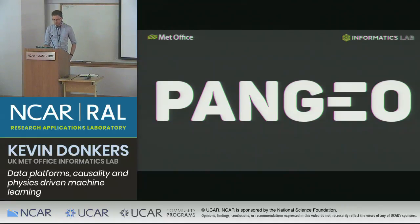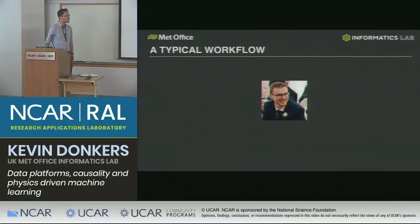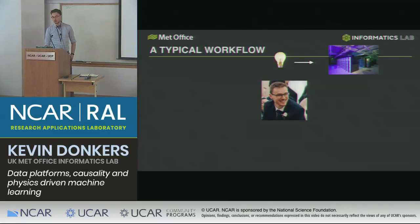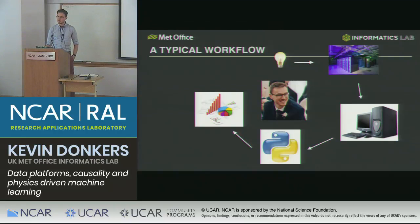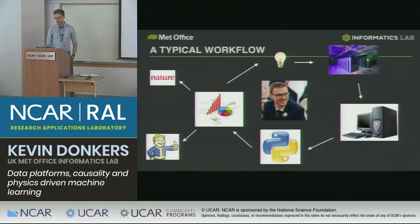Let me talk about the inspiration of Pangeo first. A typical workflow for a data analyst or scientist might be this: you have an idea or some insight and you want to get some data or create some data, so you go looking for it. You put it through some sort of analysis platform, do some analysis — probably with Python — visualize it in some sort of way, and that gives you more insight. You go around and around this loop until out pops a Nature paper or even better some applied science.